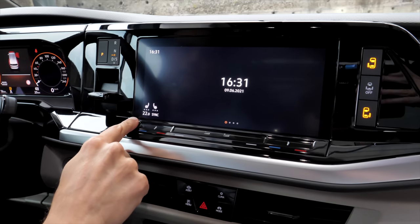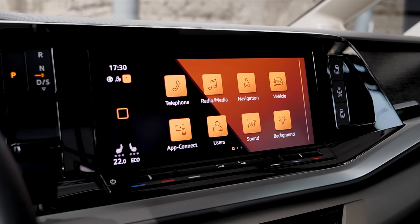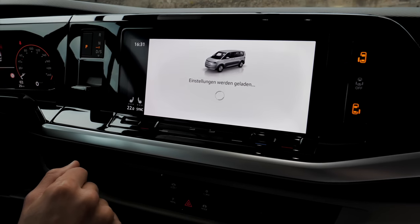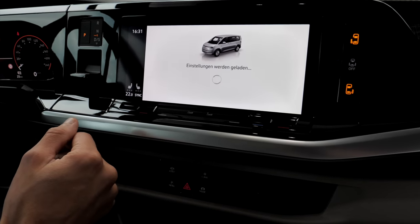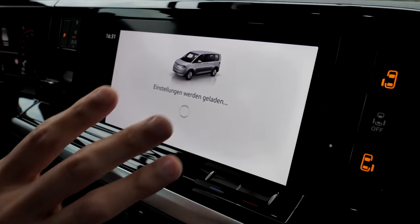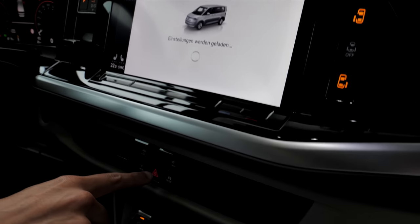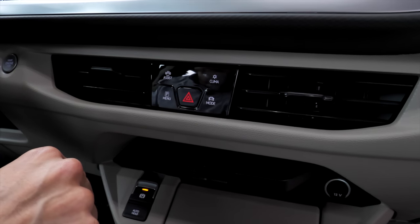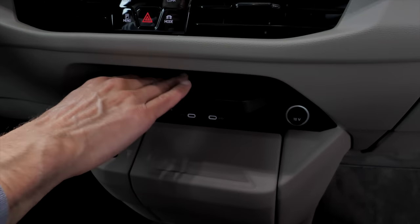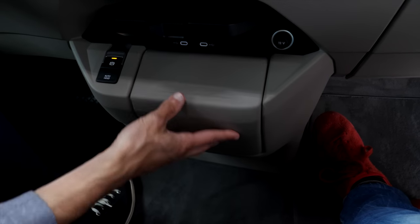Then we have here the infotainment system in 10-inch — this is also standard, always comes in this size. Problem can be that the software is a little bit slow. This is a prototype vehicle here though. But we know that this software has been upgraded recently, but still not the fastest one. You have here in the lower end some hotkeys where you can access the climate menu. Further down below, inductive charging pads for your phone. And then, it's quite interesting: adaptive cup holders in the front. And again, everything resonates very well here as for the build quality.